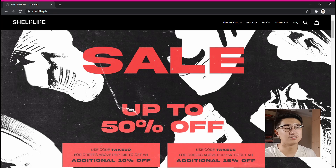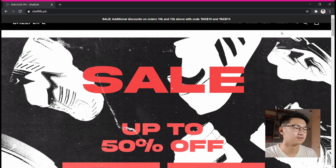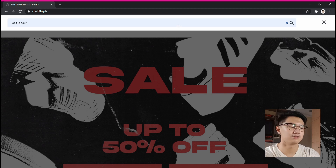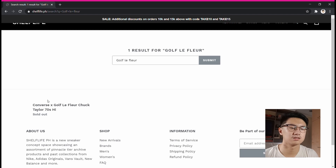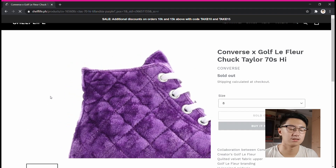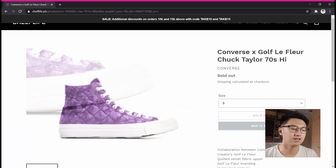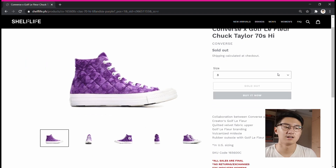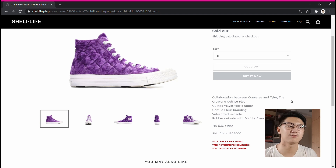Currently they're on sale. Let's search for the pair — it should be Golf Le Fleur's. I've been waiting for the time to buy it actually. There's one here, and there you go. That's the Converse in collaboration with Golf Le Fleur, one of the creations of Tyler the Creator.